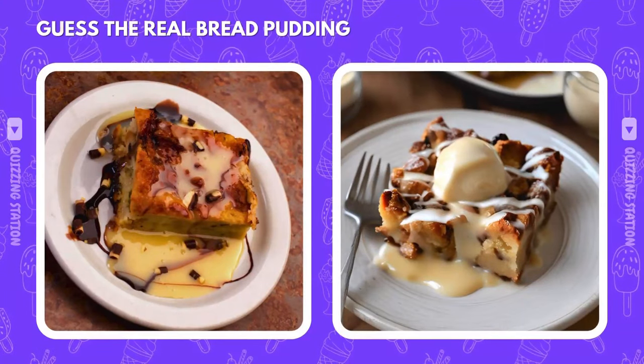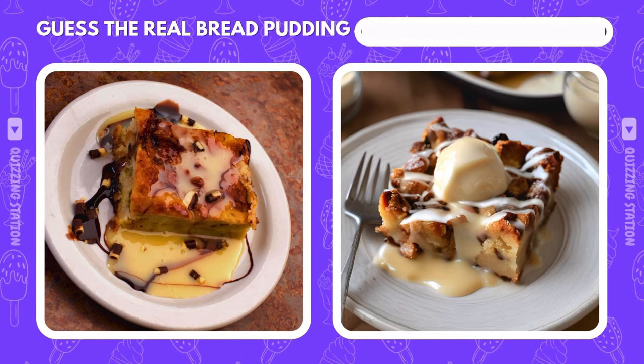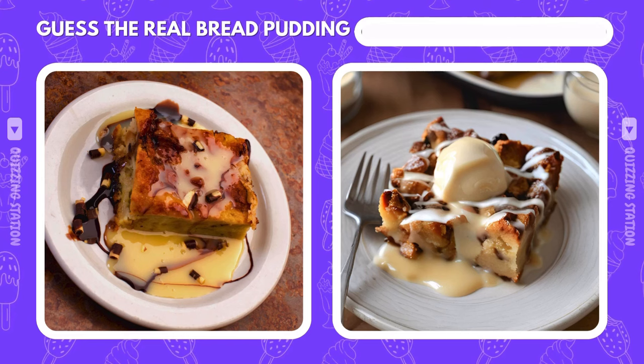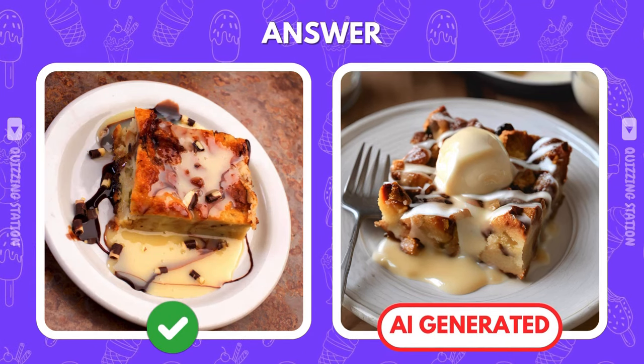Which bread pudding is real? Left or right? And it's the left one that's real. Did you get it right?